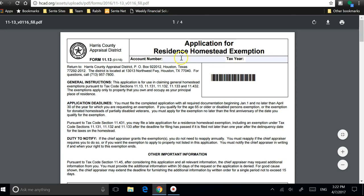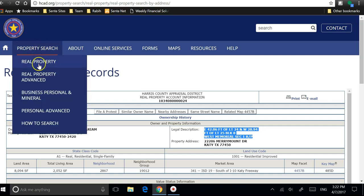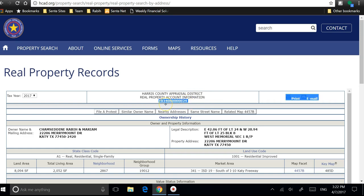You don't need to fill out the account number, but if you'd like to find it, you go to Property Search, then Real Property, put in your address, and your account number is right here.